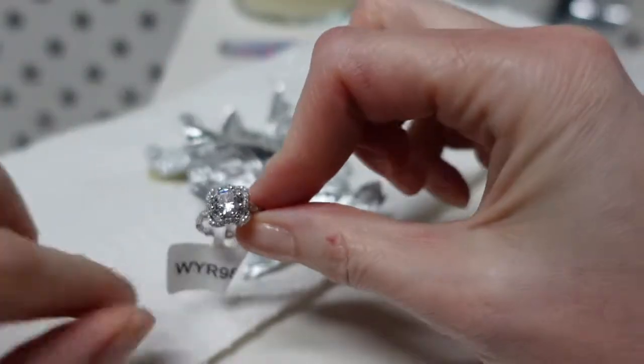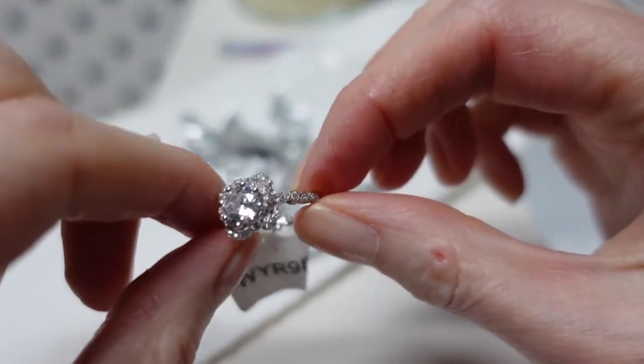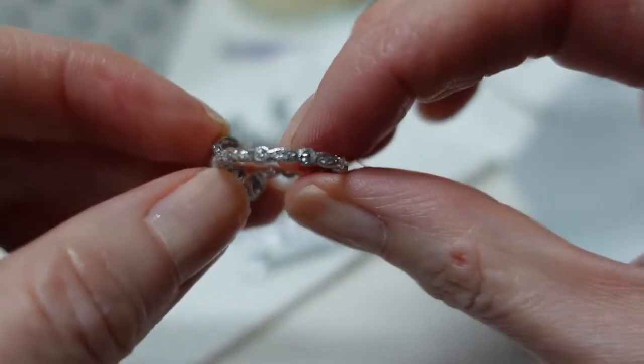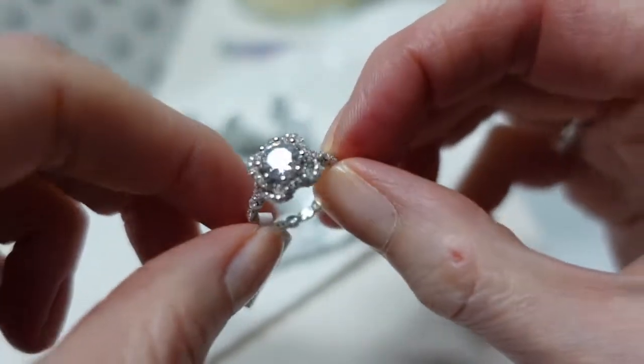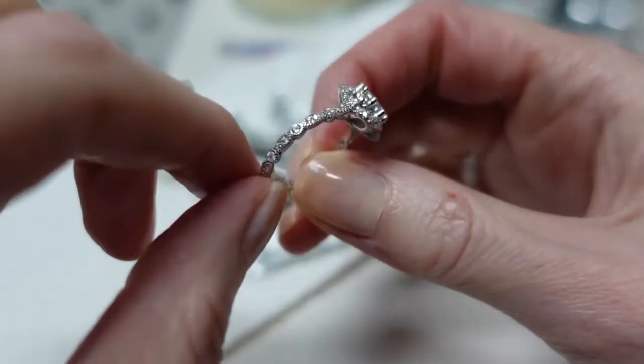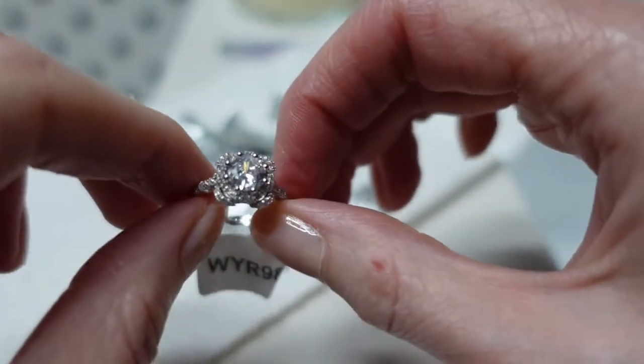Oh wow, look at this one! Isn't that pretty? So it has stones going all the way around the band, and then it has a main center stone. Wow, this is gorgeous! So pretty.